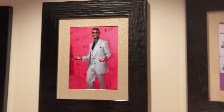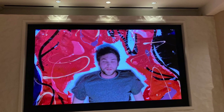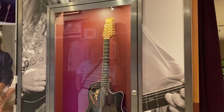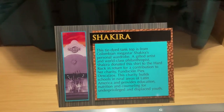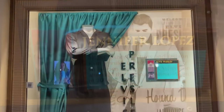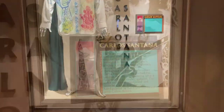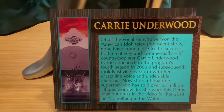They have several pictures of music artists all over the place and a big screen playing music videos in the lobby area. Shakira donated a shirt to the Hard Rock in return for a contribution to her charity. Jennifer Lopez wore a dress here when she attended the Billboard Music Awards in 2014. Carrie Underwood wore this dress in the video for her 2014 hit, 'Something in the Water.'